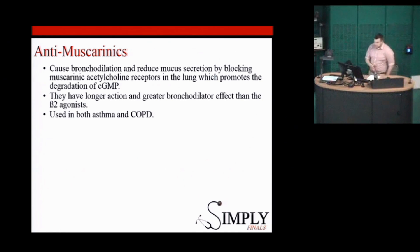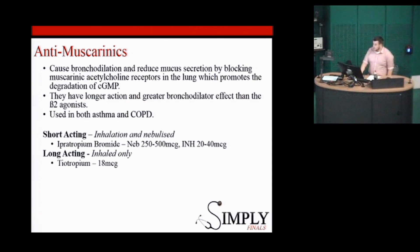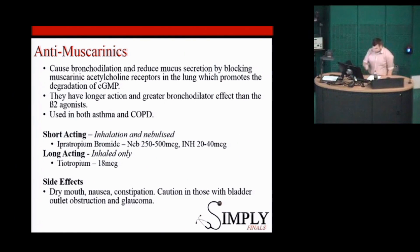The anti-muscarinics work on the muscarinic acetylcholine receptors and effectively dry out the lung by reducing mucus, and also have an effect on bronchodilation. They generally have a longer action, so don't need to be given as frequently as salbutamol, and are used in both conditions. Ipratropium bromide is the one used in the acute setting, and tiotropium is the longer-acting version used in the chronic setting. As with all anti-muscarinics, they cause dry mouth, nausea, and constipation. You need to be careful with them in people with glaucoma and bladder outlet obstruction.